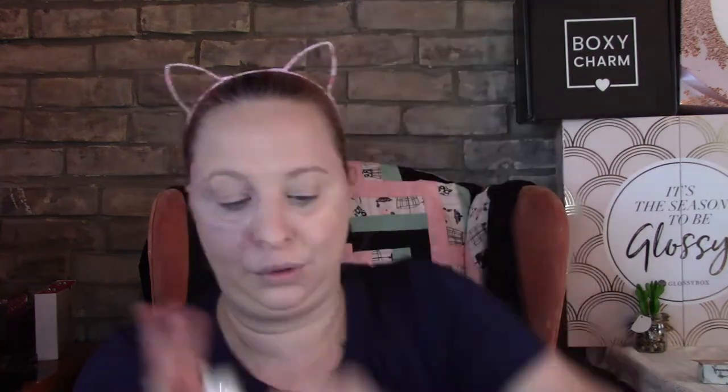I'm not gonna use it yet but I am super thrilled to get that. So it smells like root beer! It does — I do like root beer. I actually had root beer last night. So I got the gloss in Heaven's Gate, that is super pretty. I will try that on later.